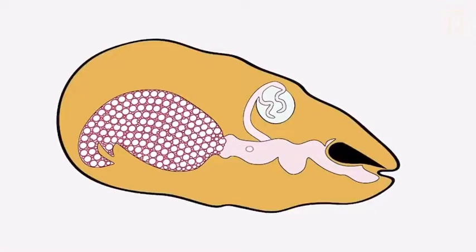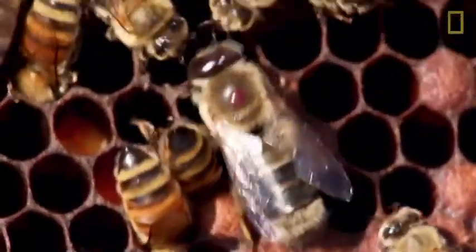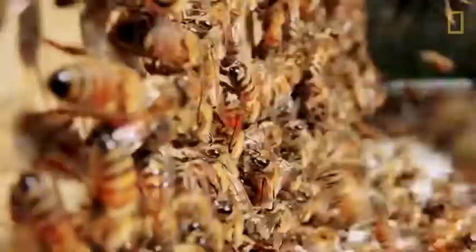If the queen wants to lay a male egg, she will not release any spermatozoa as the egg leaves the ovaries. Drones have a singular job: to mate with queens from other colonies to propagate the species. When they're not trying to mate, they eat leisurely from the honey reserves and wait for a queen to go on her nuptial flight.